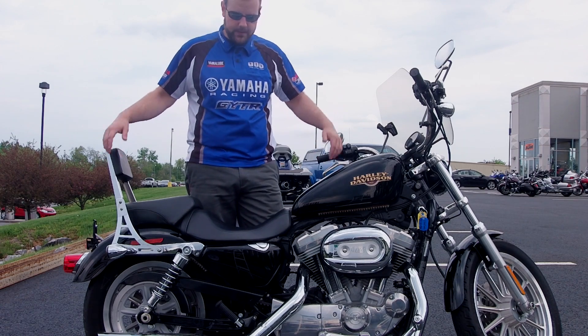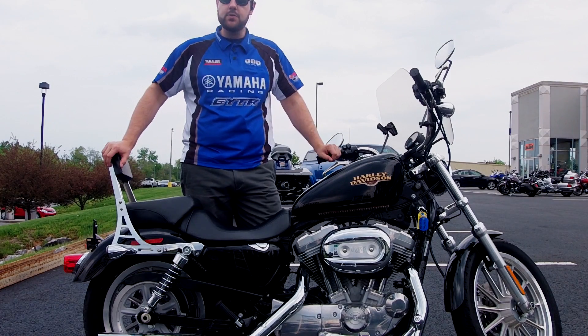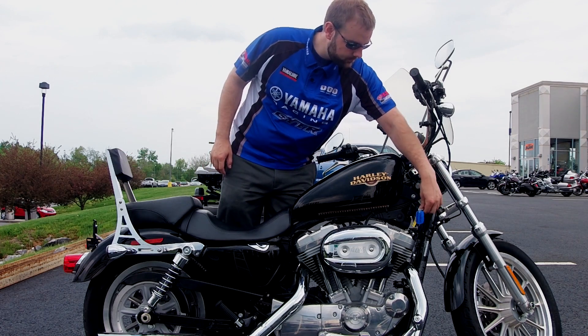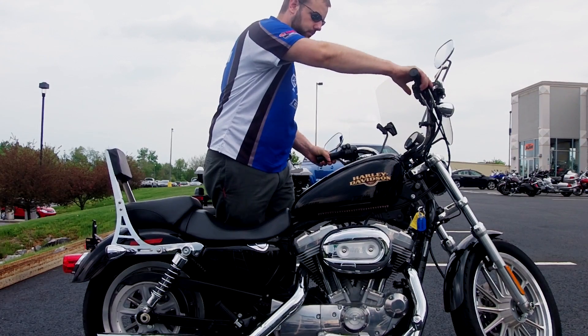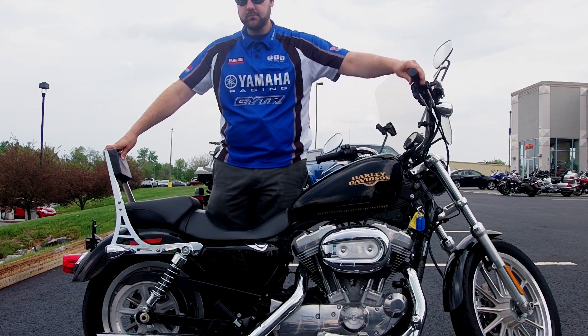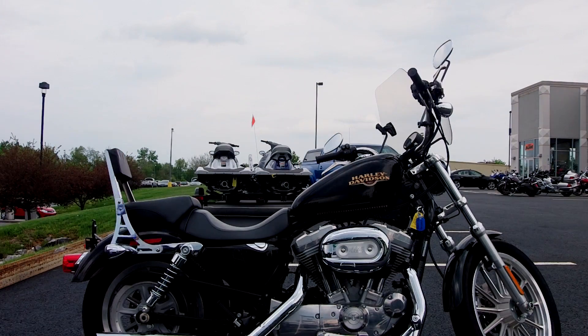Other than that, it's pretty straightforward — not too many miles on this bike, so it's in good shape. If you have any questions, please give us a call here at the shop or just stop on by. We'll see you next time.